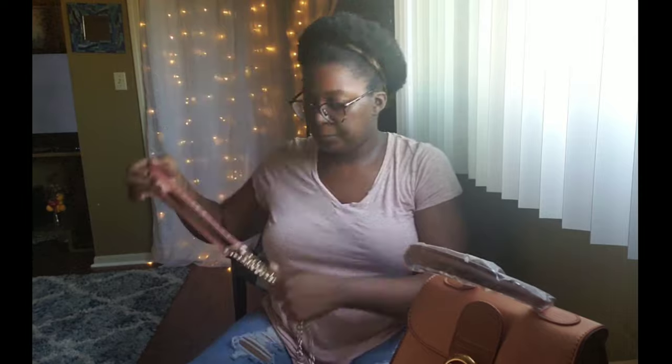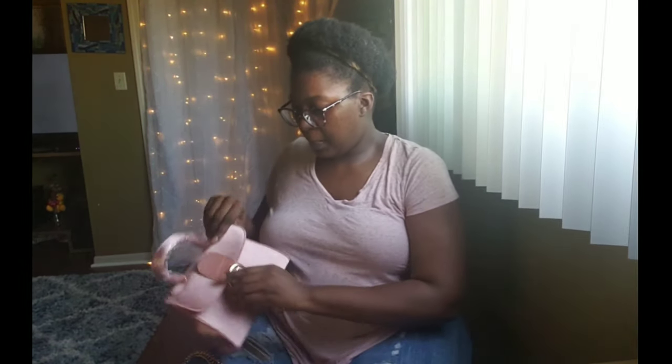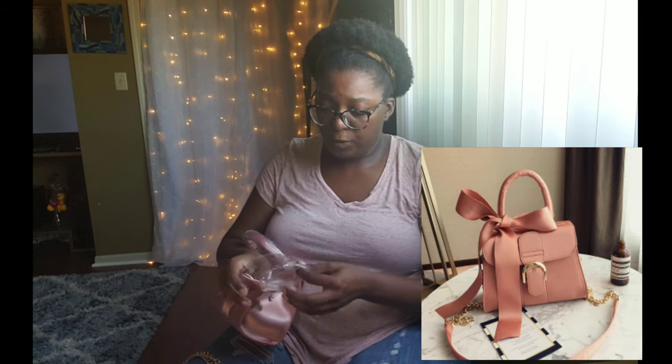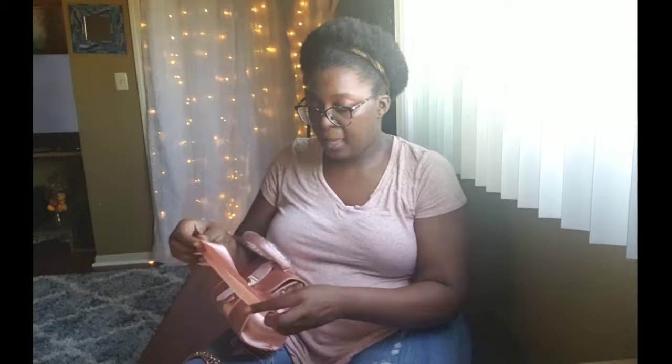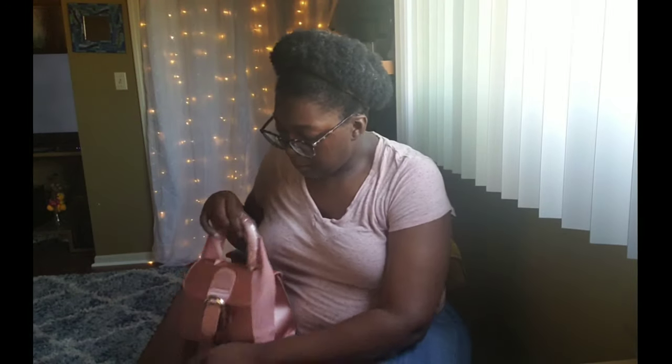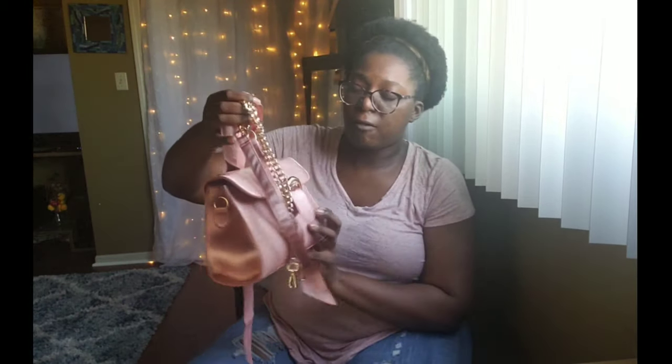They give you a little shoulder strap with a small magnet clip closure. They also give you this little ribbon piece separately. When I first opened it I was like, it doesn't have the ribbon — but they give it to you separate. In the picture it looks attached, but you wrap it around yourself. So it does come with everything.